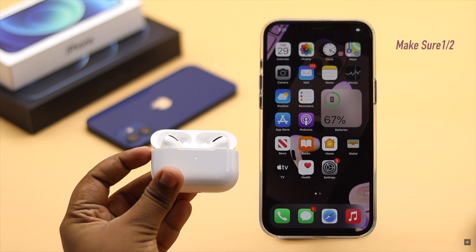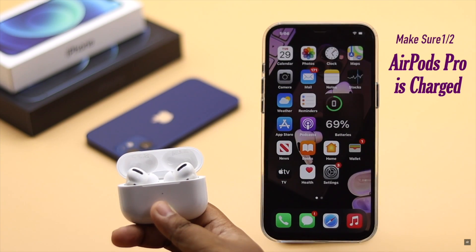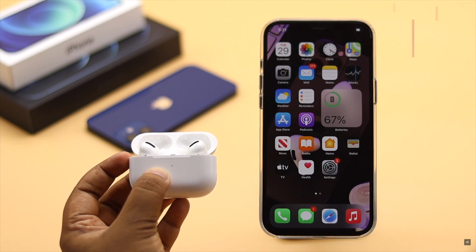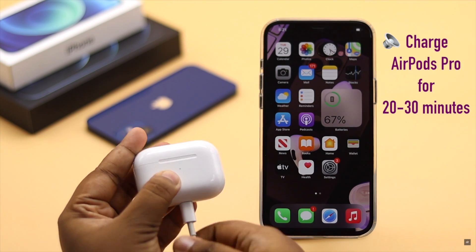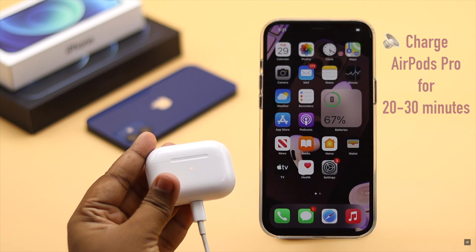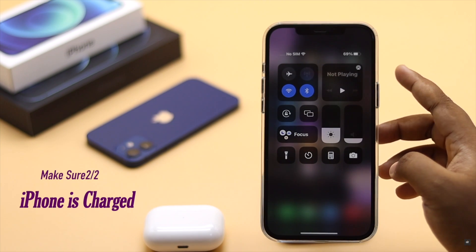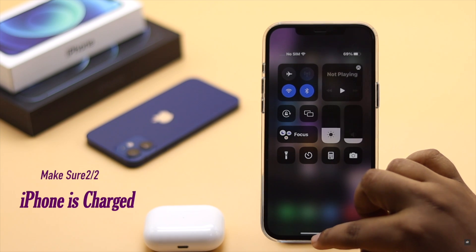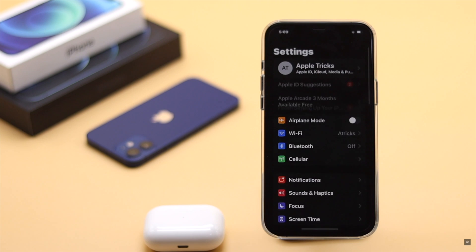Make sure your AirPods Pro has proper charge. If it is showing a red light or no light, it could mean it does not have charge — put it on charge for approximately 20 to 30 minutes, as it often fixes the issue. Also make sure your iPhone 12 has proper charge; if it has less than 20% charge, it can cause the problem.